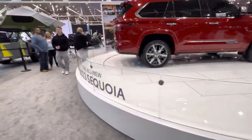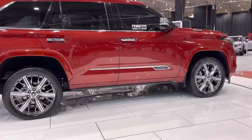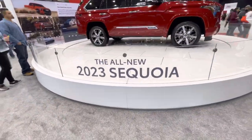Toyota Sequoia. That's the Capstone Edition. This is the Capstone Edition, Toyota Sequoia. 2023. All new.